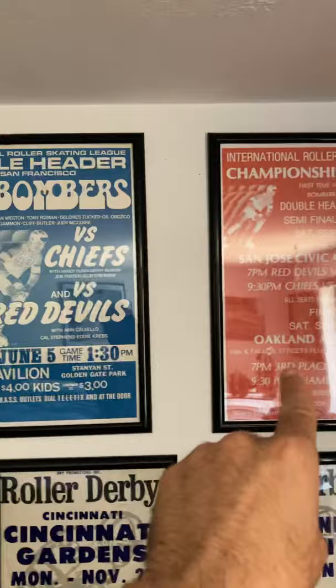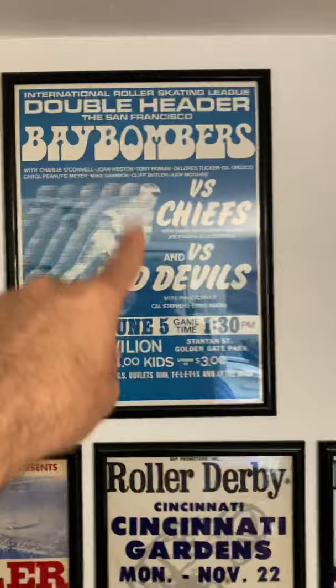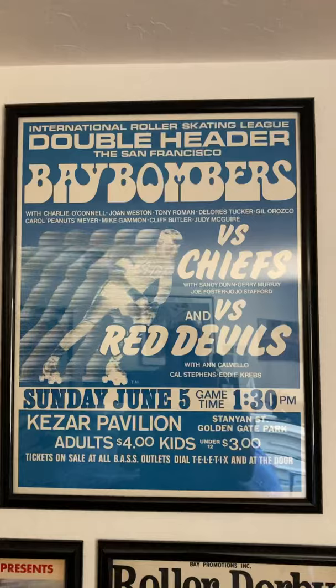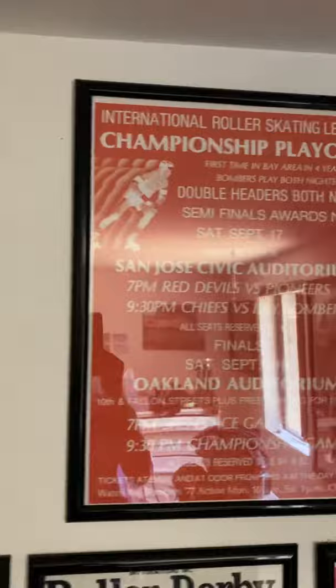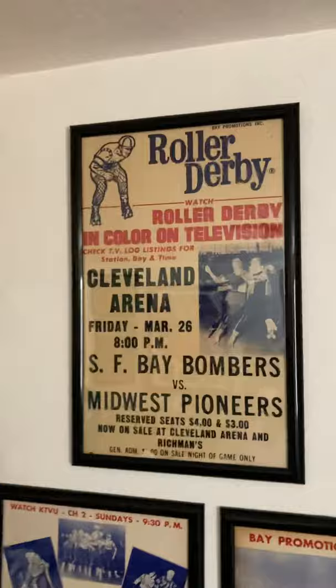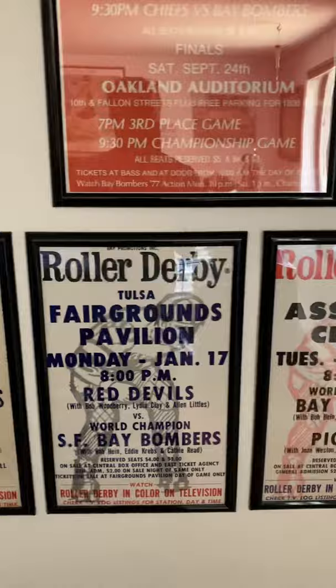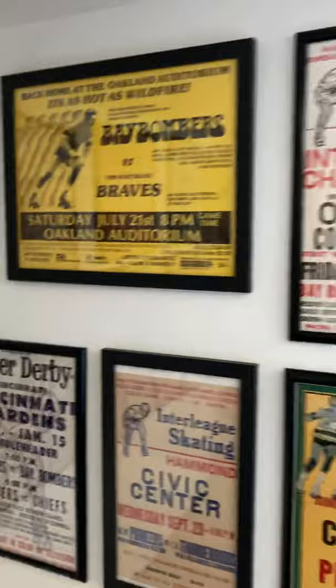These two are, I would say, among my favorites — these are both from 1977. I just love the blue. This double header of the Bombers versus the Chiefs versus the Red Devils — they played two full games that night. Man, I wish there was video footage of that, that would have been amazing to see. Another double header with the awards. I just love how it all just wraps around, boom, to the next wall.